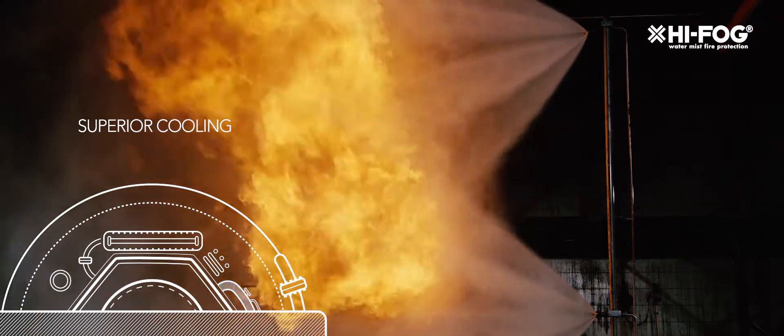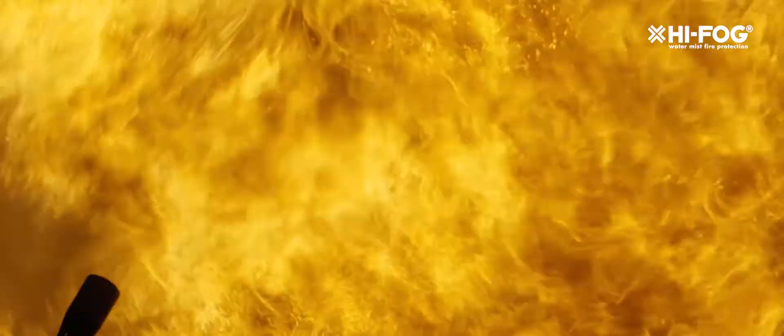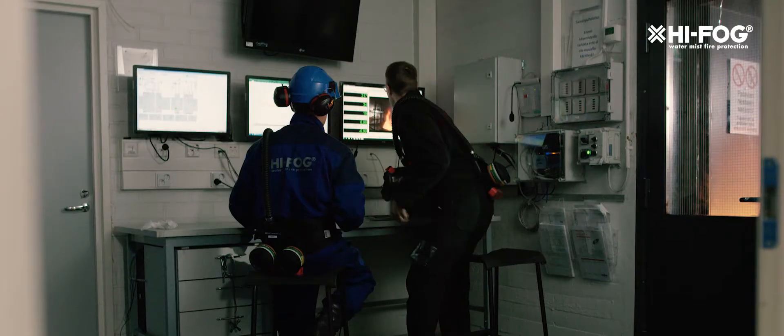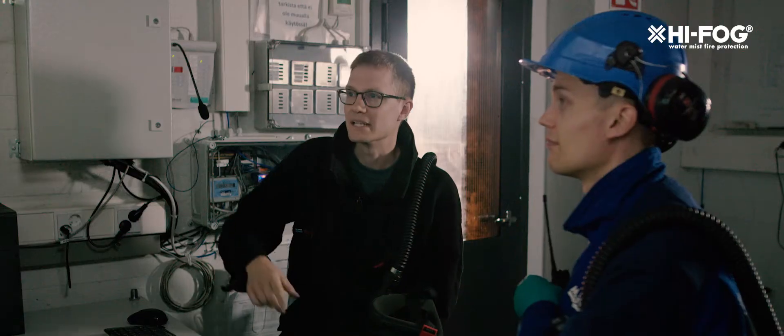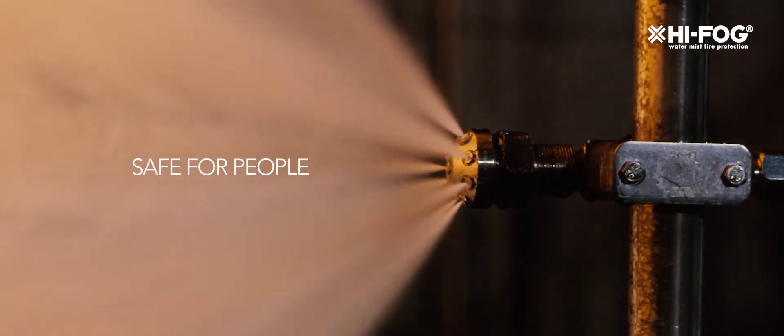FM Approvals sets the performance criteria for the local application Water Mist Fire Protection Systems. The protocol contains dozens of full-scale fire tests representing the real fire scenarios, including flammable liquid pool and spray fires, and their combinations.